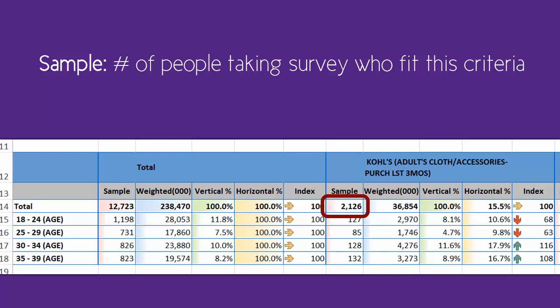Under the Coles section, 2,126 respondents said they had shopped at Coles for adult clothing or accessories in the last three months. Of those, 85 fit into the 25-29 age bracket, and 128 fit into the 30-34 age bracket.